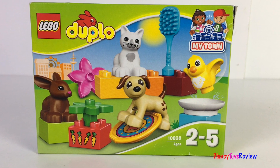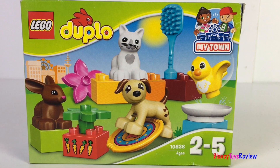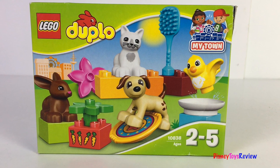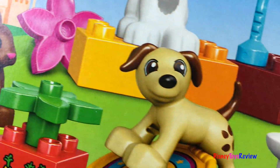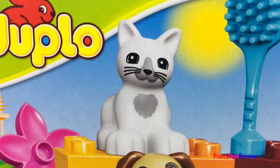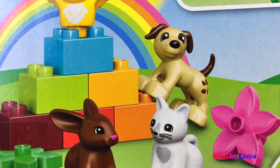Hi guys, Disney Toys Review here. Today we're unboxing this Lego Duplo playset. This is from My Town. It has so many cute little animals. There's a rabbit, a puppy, a kitty, and a bird. I can't wait to open it up and check it out.